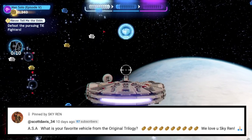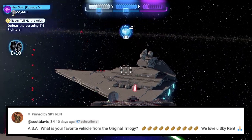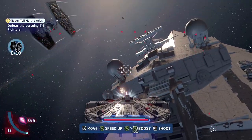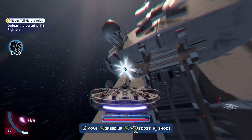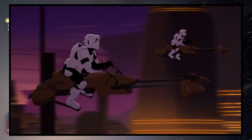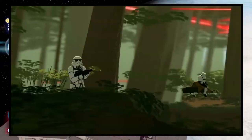I've been saying his name wrong for so long and no one's corrected me. Anyway, he says: ASA, what is your favorite vehicle from the original trilogy? And he says we love you, Skyrim — thank you very much, I appreciate that, and thank you for the potatoes. To answer your question, pretty much anything Imperial. I'm just a big Imperial loyalist. I love the Imperials — the Empire is my jam, I love the Empire.